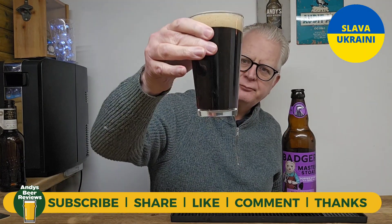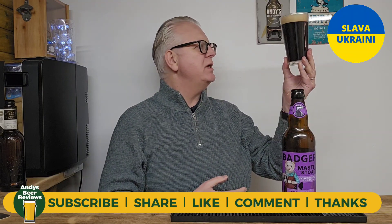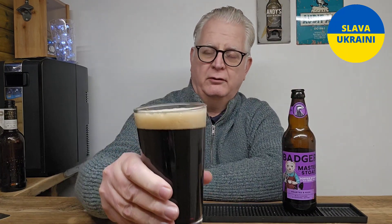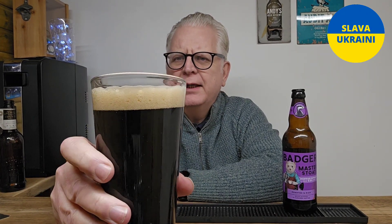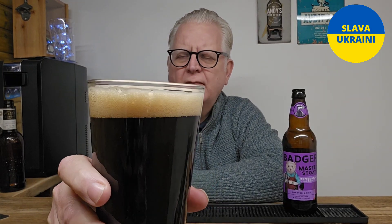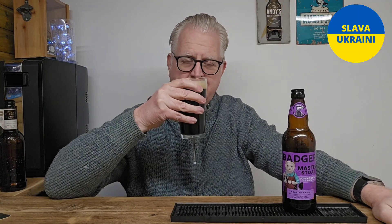Being poured into a glass now — pretty much jet black, there is some light coming through but it is very dark with a beautiful creamy tan head. The aromas are lovely; it does remind me of that Aldi one. It looks good — let's get the aromas.